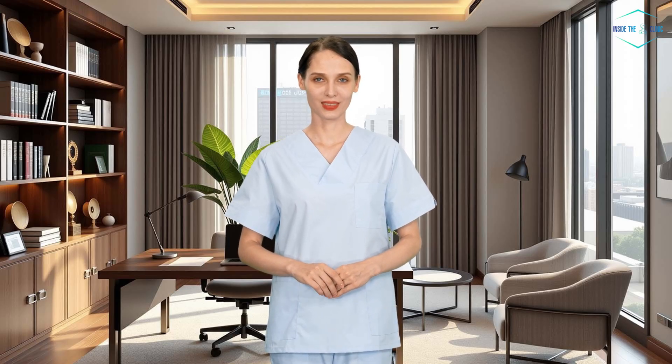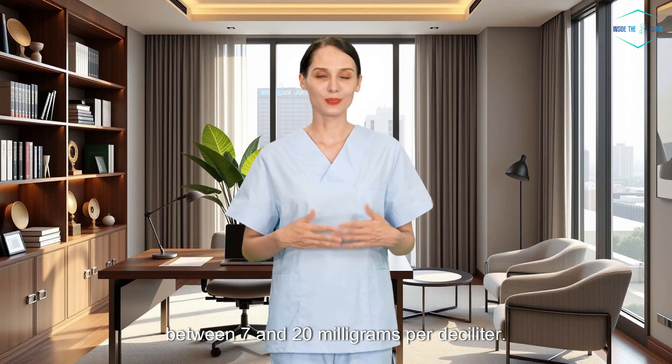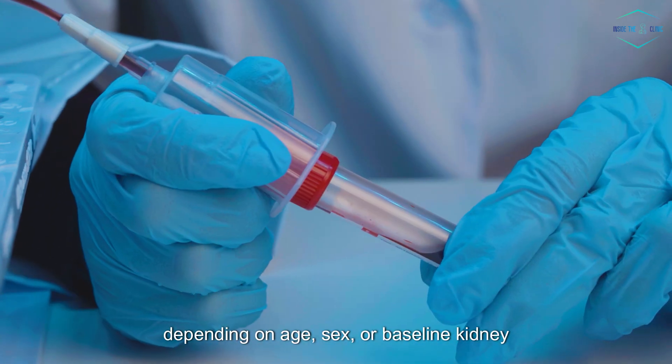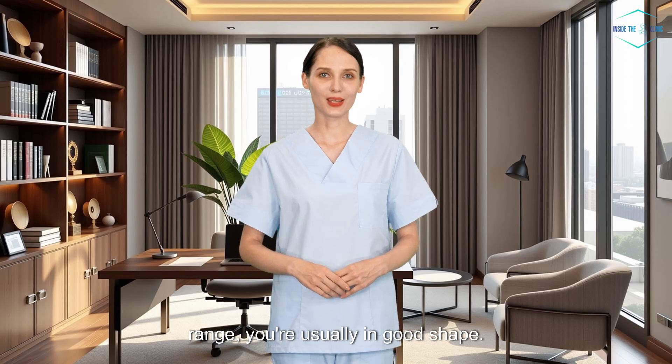What's a normal BUN level? In most healthy adults, BUN levels fall between 7 and 20 milligrams per deciliter. Some labs might stretch the upper end a bit depending on age, sex, or baseline kidney function. But if you're in that 7 to 20 range, you're usually in good shape.